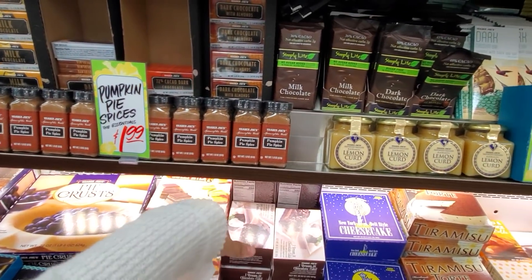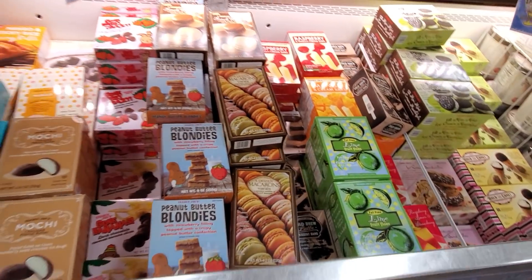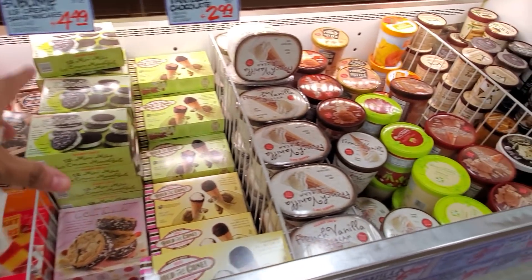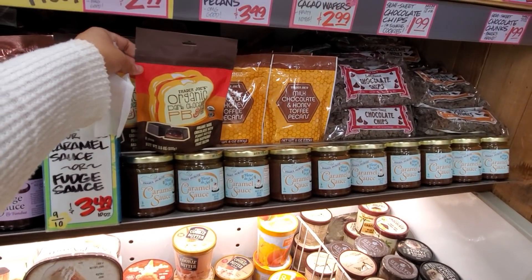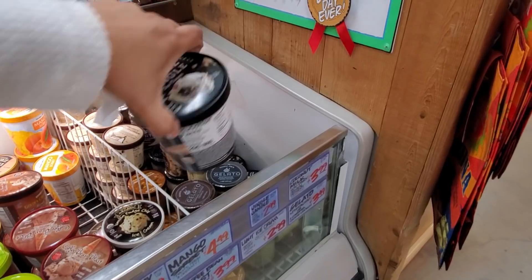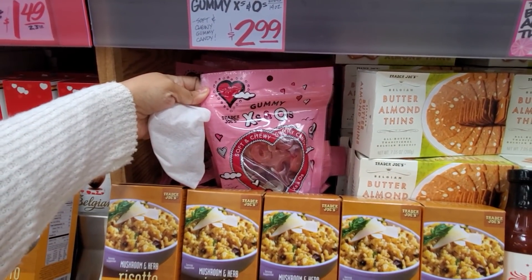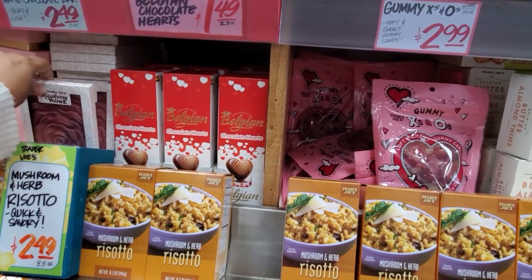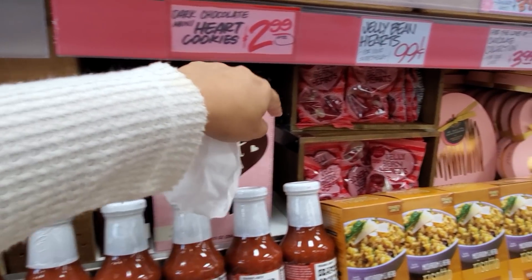Pumpkin spice is 99 cents — stock up! Peanut butter blondies with emojis look really good — those are $4. Nothing really new in the ice cream department; I was hoping to find some Valentine's items. Organic PB&J minis are $3. If you love Jingle Jangle and can't find it anymore, they have Jingle Jangle ice cream for $3. One Valentine's item here — gummy X's and O's for $2.99. They have chocolate hearts for $1.50, and raspberry rose white chocolate for $2.50.